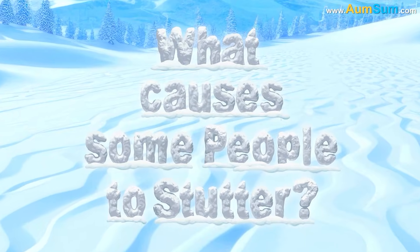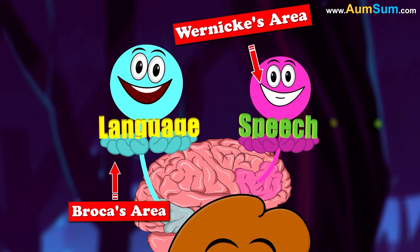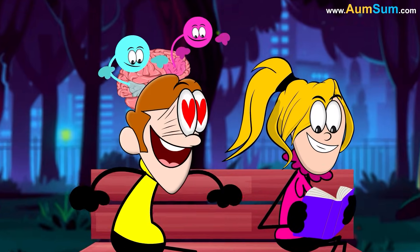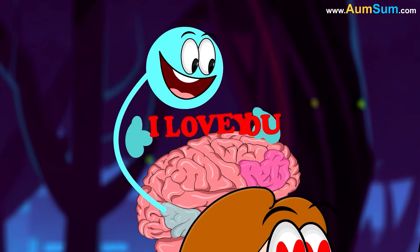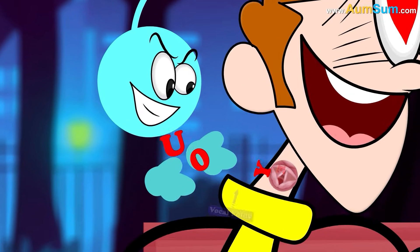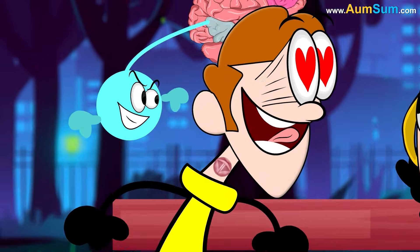What causes some people to stutter? In our brain, Wernicke's area and Broca's area control our speech and language. Wernicke's area helps in choosing the correct words to express our thoughts, whereas Broca's area is believed to be involved in producing movements in the vocal folds, tongue, etc., thus allowing us to speak those words.